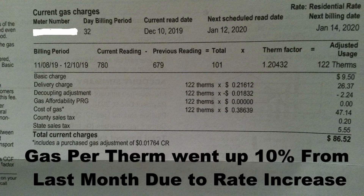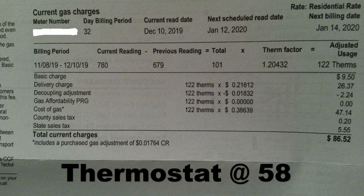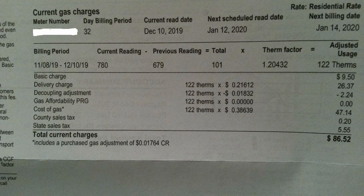Now, my average heat-in days were 29 degrees outside, and I keep it at 58, so I'm looking at a 29-degree difference, and it came out to $73.20.